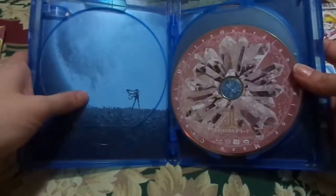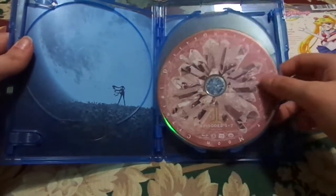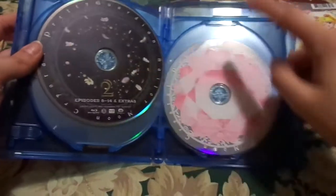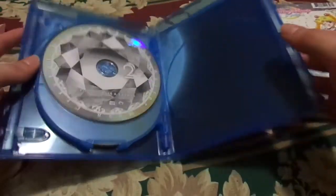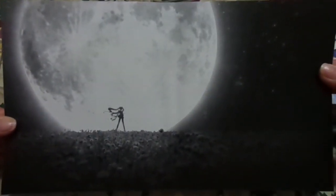On the inside it has reversible cover art that I'll show at the end when taking it out of the case. You have Blu-ray Disc 1, Blu-ray Disc 2, then DVD Disc 1, and DVD Disc 2. If you take that out, you can see one of the opening sequences to the opening theme song within the anime.